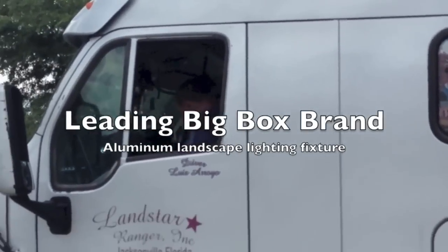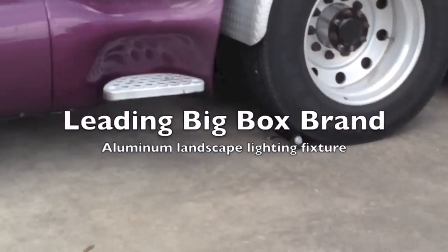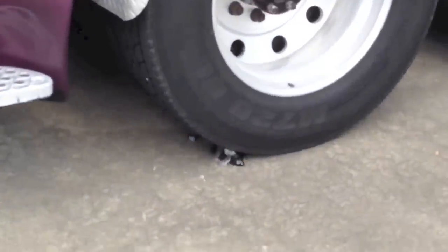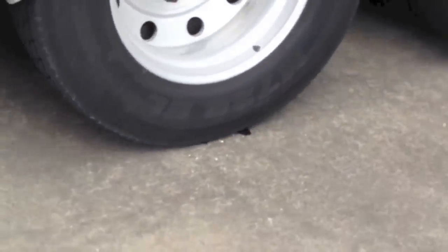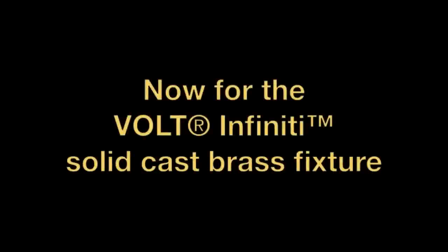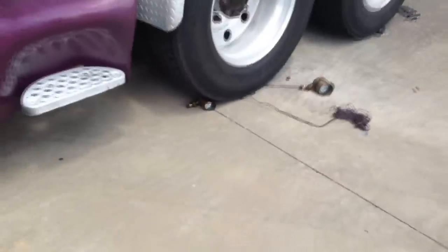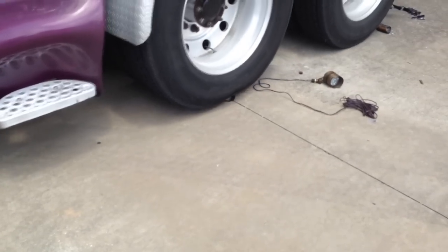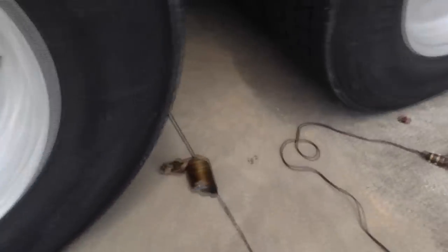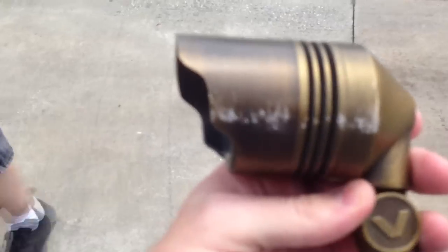All right, go! All right, go! And nothing! Perfect shape. I'm going to get a little more tank. Look at that! They've got some scratch marks, obviously. That's all right.